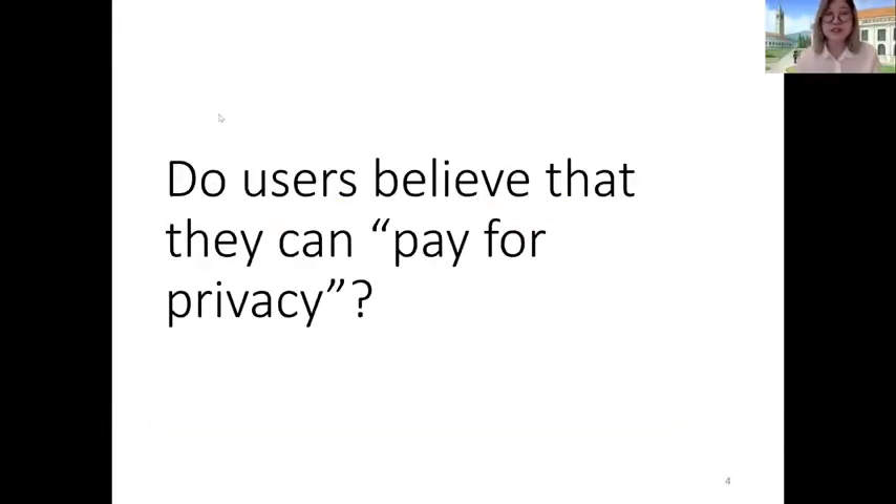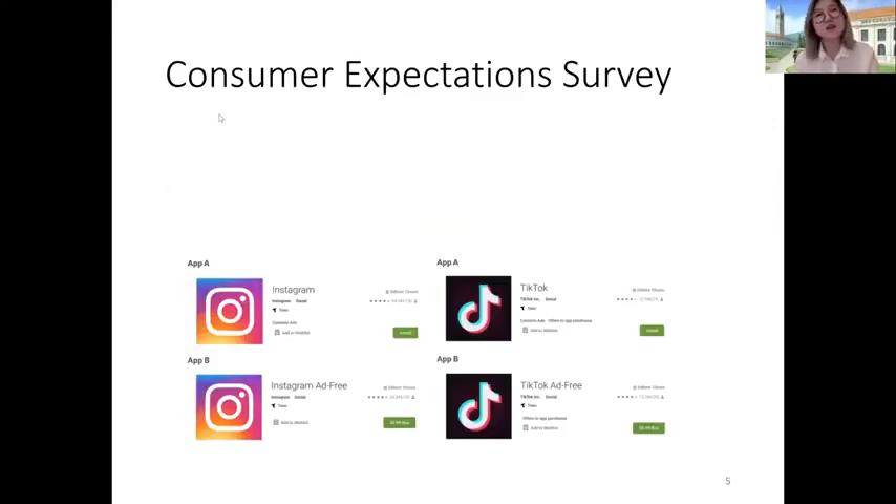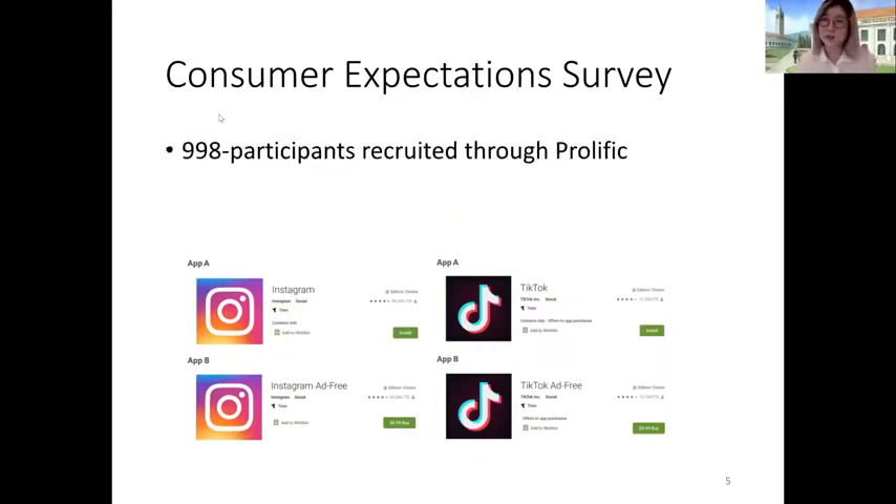So we wanted to understand: do real users actually believe that they can viably pay for privacy today? So we developed a consumer expectation survey and we recruited 998 participants through Prolific.